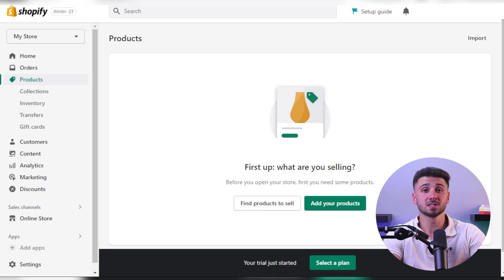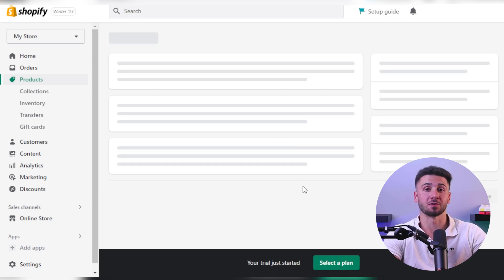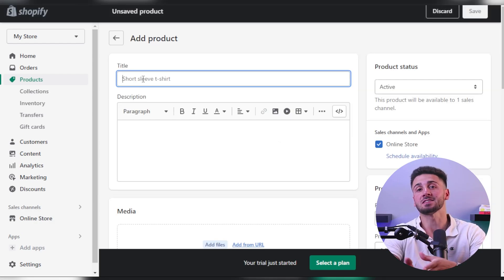Hey guys and welcome back to the channel. In today's video I'll be looking into how to build a free store website. Yep, you heard me right, free. We'll discuss a few websites that allow you to build your own store without spending any money, and we'll also mention our favorite ones and how they stand out from other websites, so let's get into it.